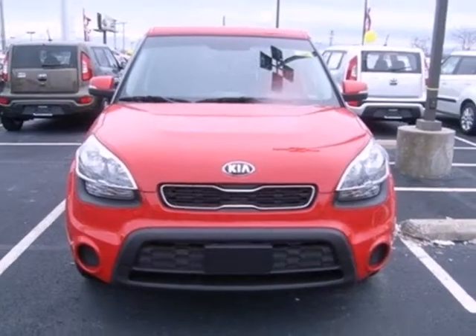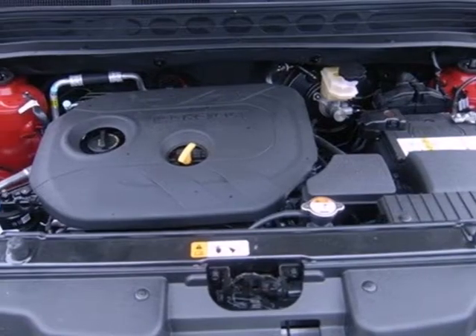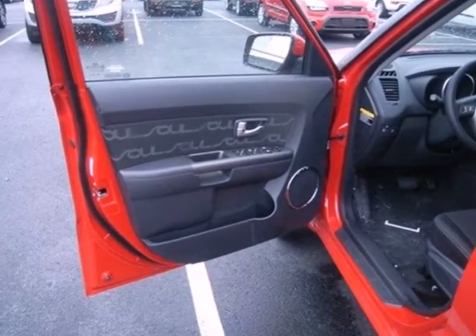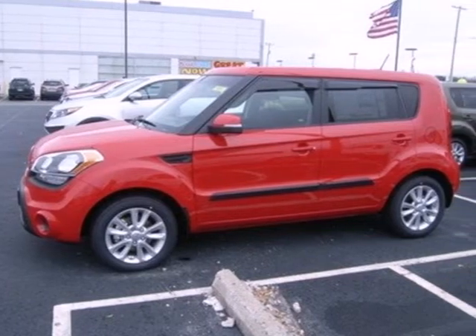While multiple airbags, stability and traction control, and anti-lock brakes ensure it's as safe as it is enjoyable. Kia delivers crisp charisma and a nimble, ambitious feel. You need to get behind the wheel today.